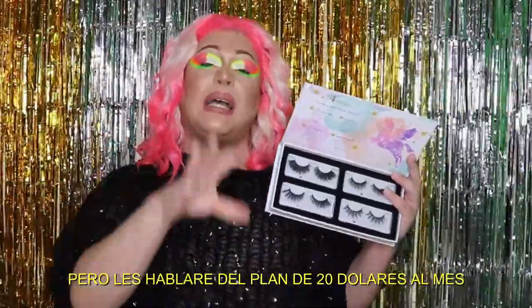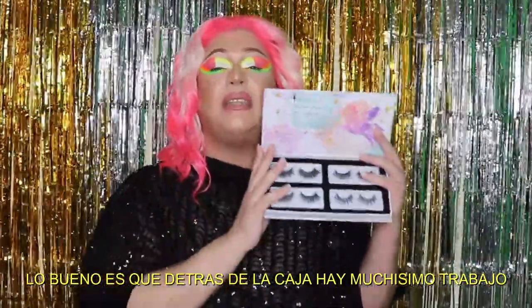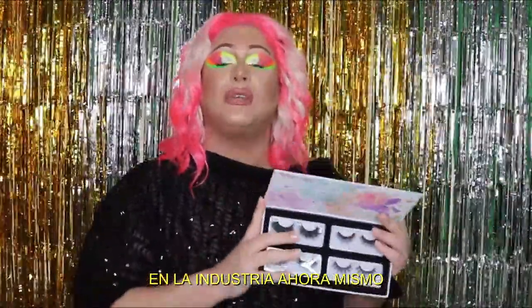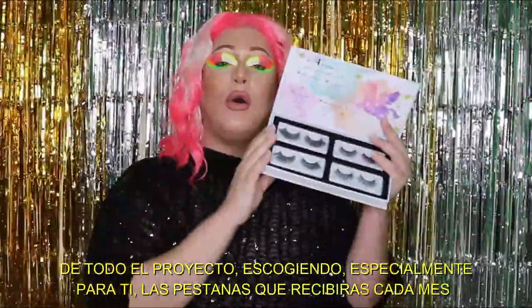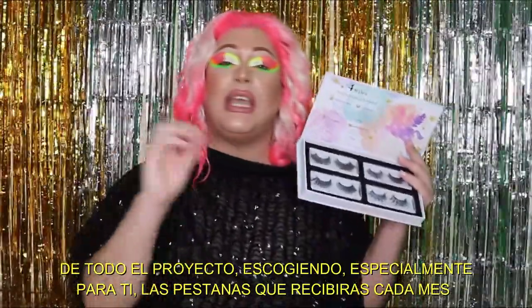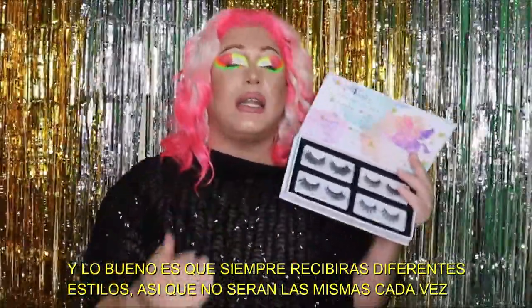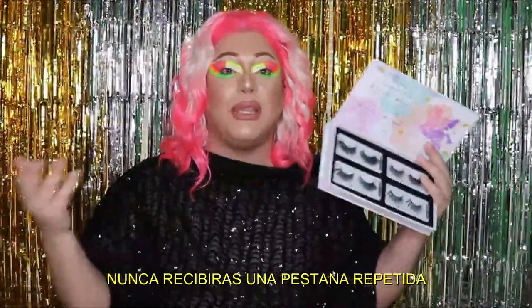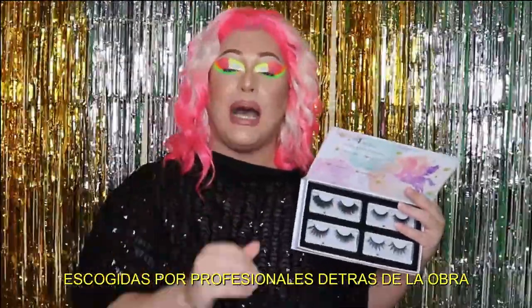You just have to pay for the subscription. They have a few plans, but I want to talk about the twenty-dollar plan. There is a lot of work behind the box — these lashes are made with the highest quality in the industry. There is a lash specialist behind the whole project, picking especially for you the lashes you're going to get every single month. And the good thing is you're always going to be getting different styles, never the same type of lash.